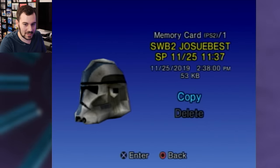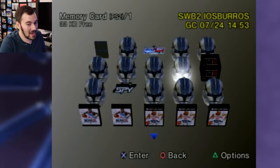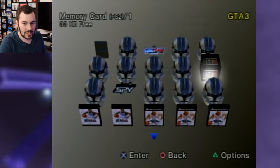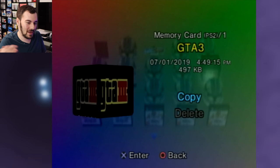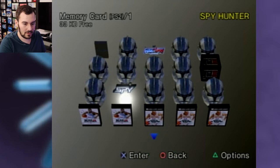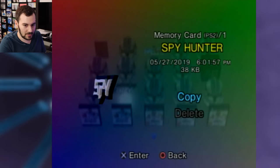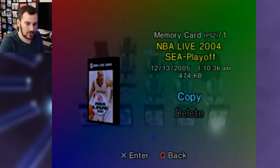2019! Oh my god — that's actually pretty recent. Playing Grand Theft Auto 3 in 2019, I mean, that was well after we already had emulated ports on PlayStation 4. But you could still play it on PS2 hardware or emulate it at that point pretty well. Also a 2005 save in there.